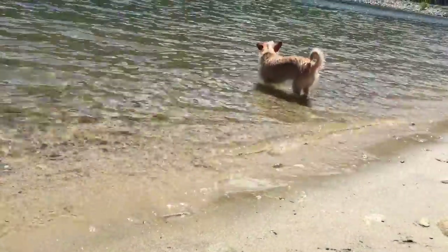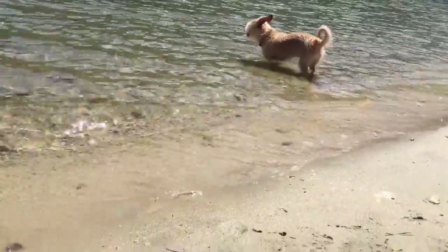Look who's come along with us. It's Puppy and he's cooling off in the water. It's a hot day today.